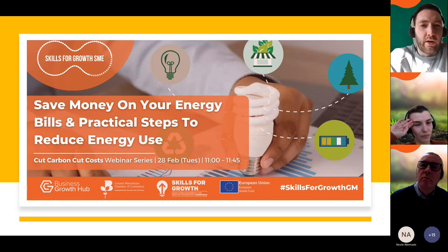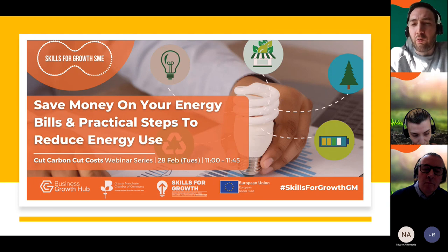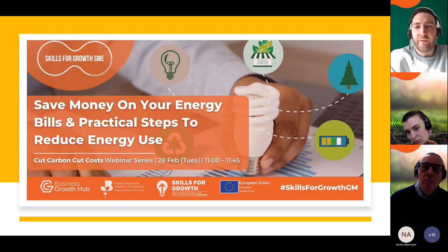Just before I hand over to Carl and Rebecca, if you could put in the chat whereabouts you heard about this webinar today — whether it was from an email or through Eventbrite — we'd love to know how you found out about today's session.